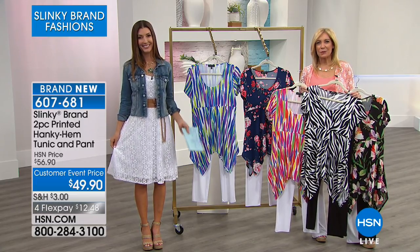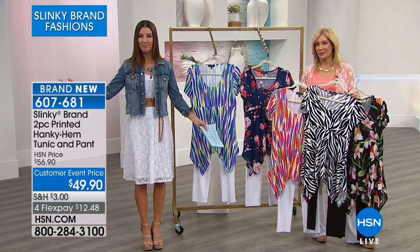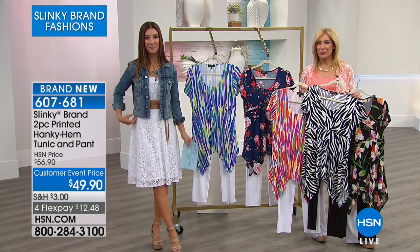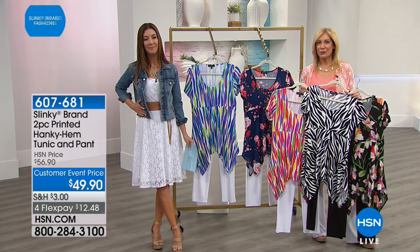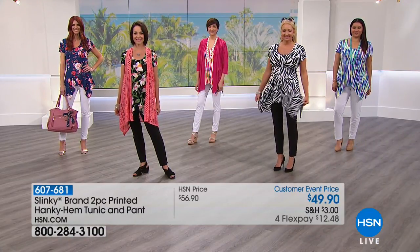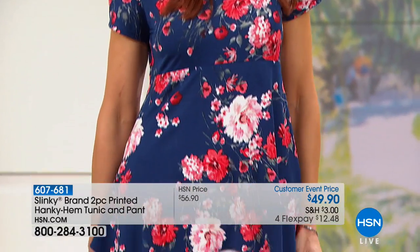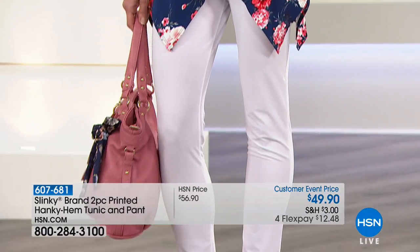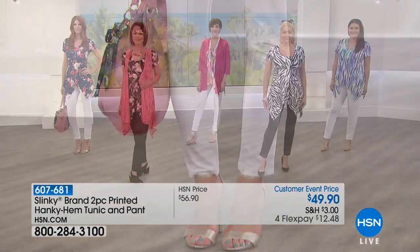I'm calling because of that green mint dress. When I went to a large store to purchase something for Easter, everything was brown and dark blue — really depressing colors. There were no spring colors. So when I saw this peach and mint, it was just so beautiful. You do a wonderful job.